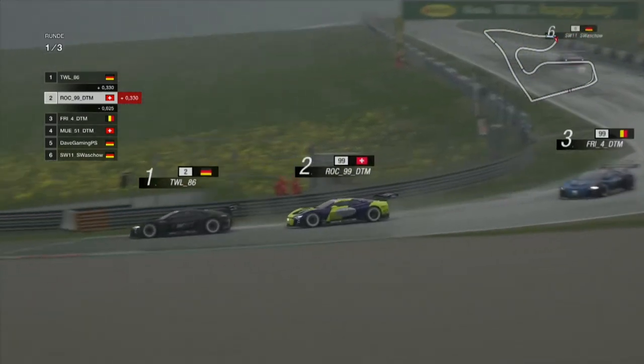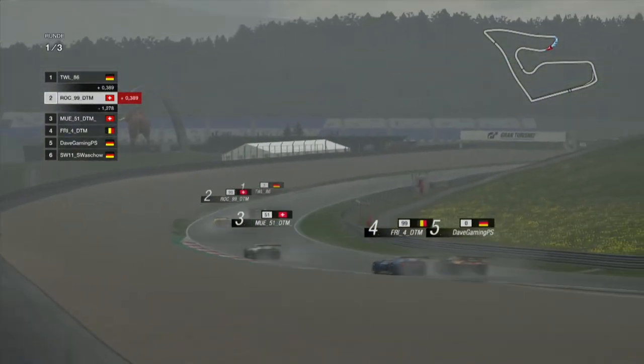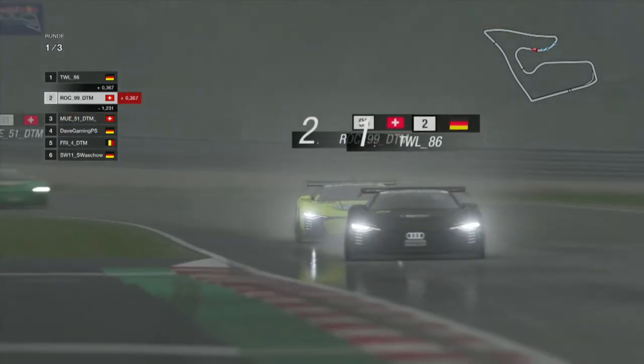Great fun from all our drivers here as they slip and slide their way through the many turns.